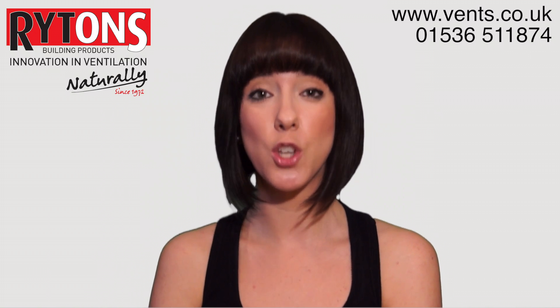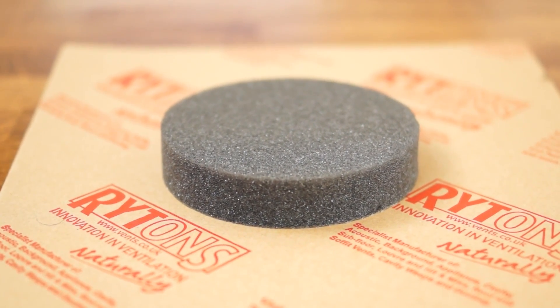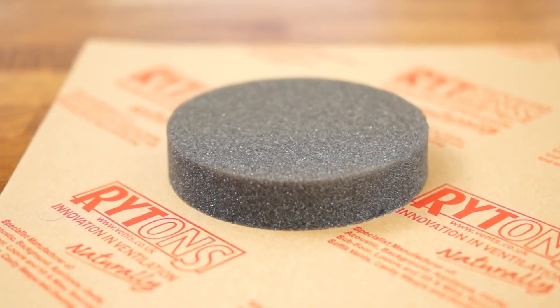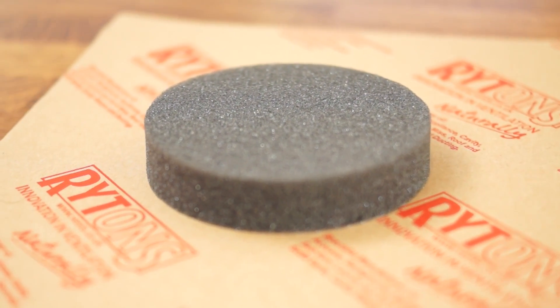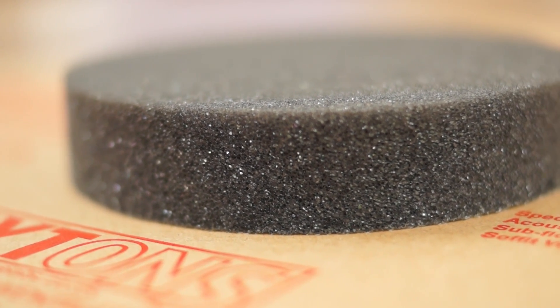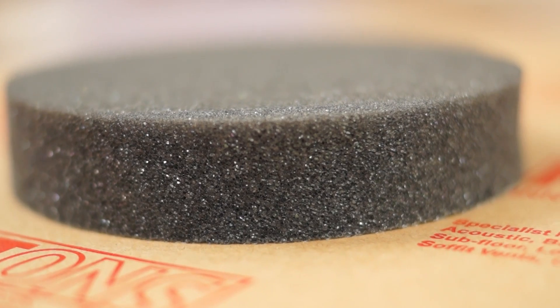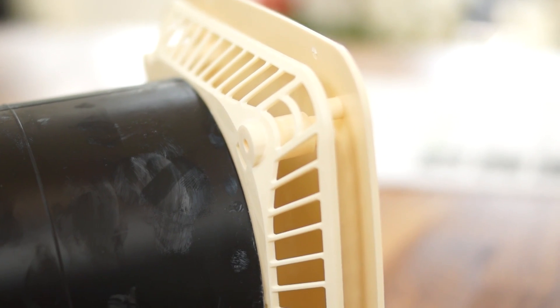They are also approved for use with solid fuel appliances. The 5-inch diameter tubes are aligned with the latest in acoustic foam technology, which significantly reduces the transfer of outside noise into living areas. This is a great benefit for properties affected by road, rail, or plane noise, and to anyone after a quiet life.